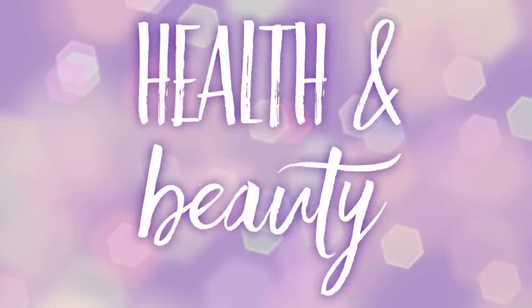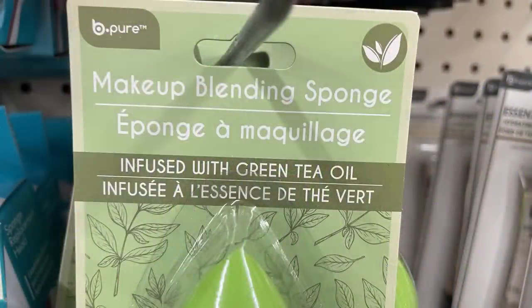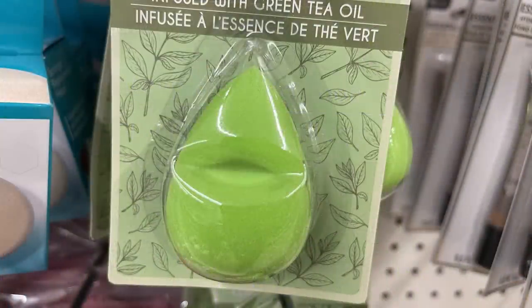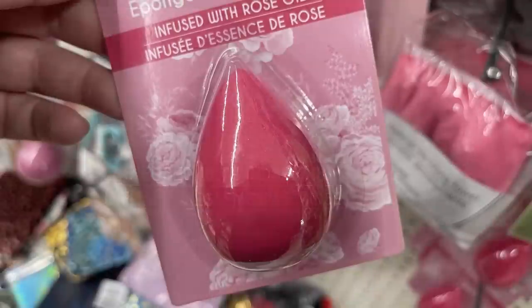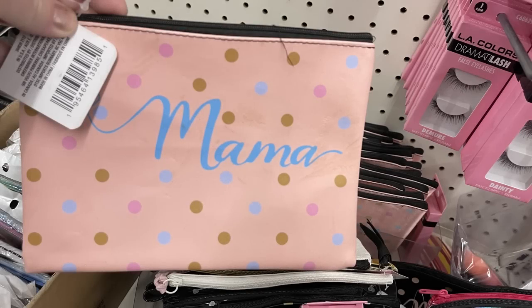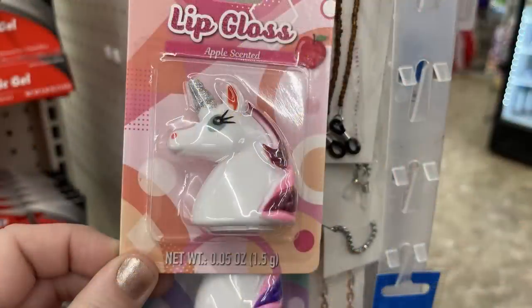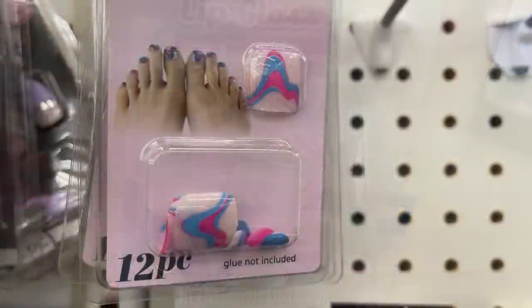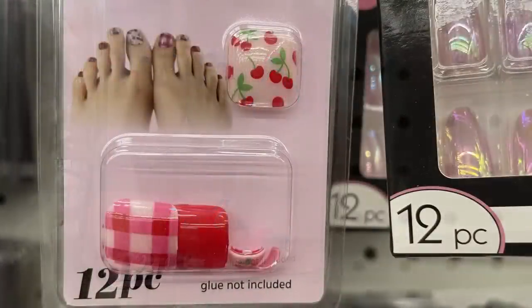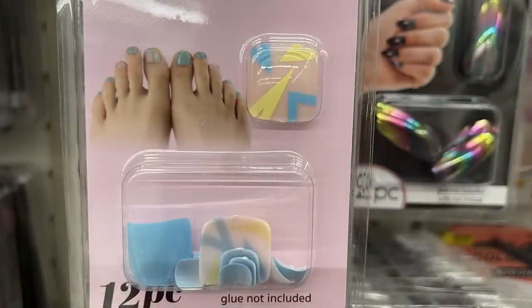Now we'll look at what's new in health and beauty, starting with cosmetics. We have some beauty blenders infused with green tea oil — they're green to go with the scent — or you can get the dark pink one infused with rose oil. There are also cosmetics bags that say Mama with polka dots, available in pink or black. Then we have the scented lip gloss in the unicorn head — they have apple scent and grape scent. I also found some more of the toenail fakes — the plastic nails that fit toenails. They don't have any glue.